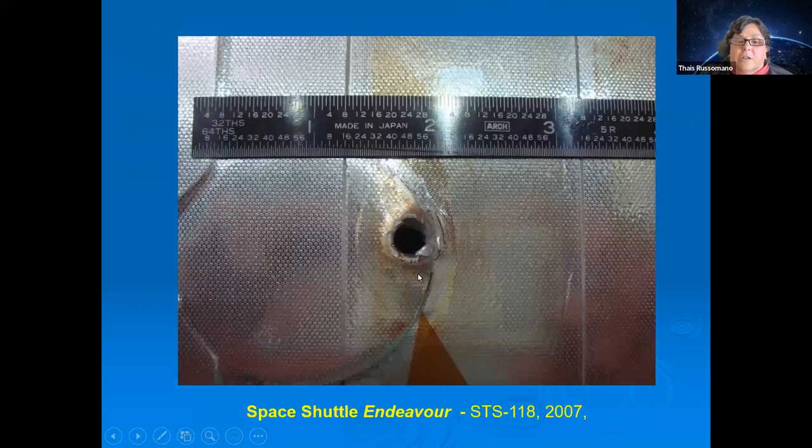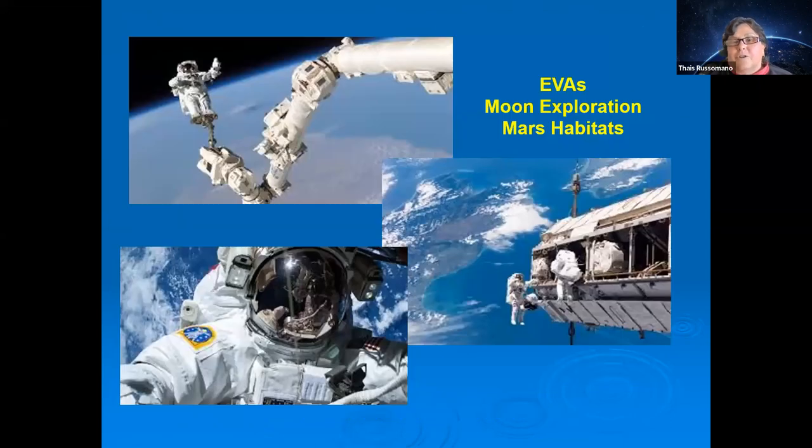An image of the Space Shuttle Endeavour in 2007 illustrates this. During extravehicular activities, a piece of debris could strike like a bullet. The same risk applies during Moon and Mars surface habitation — debris impacts can damage habitats and endanger crew.